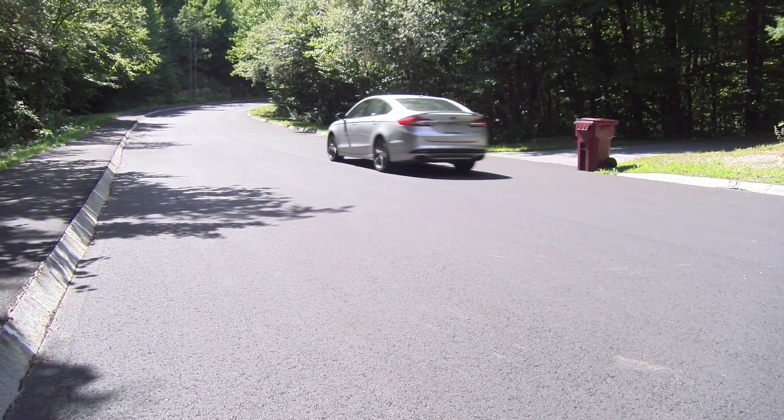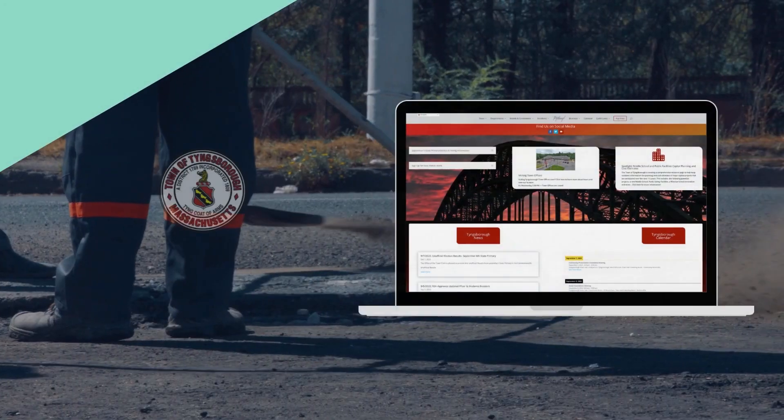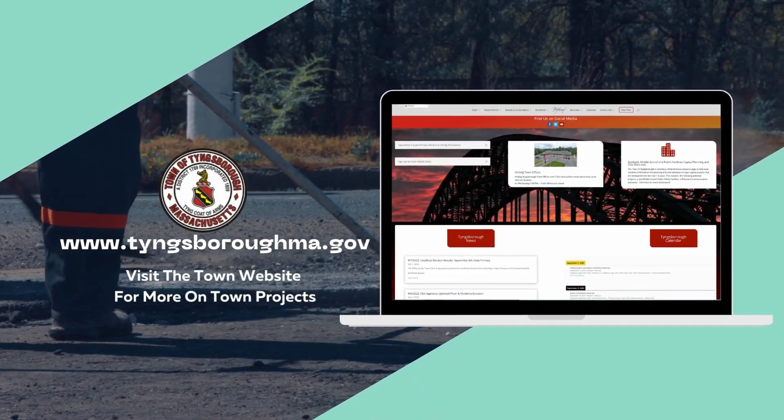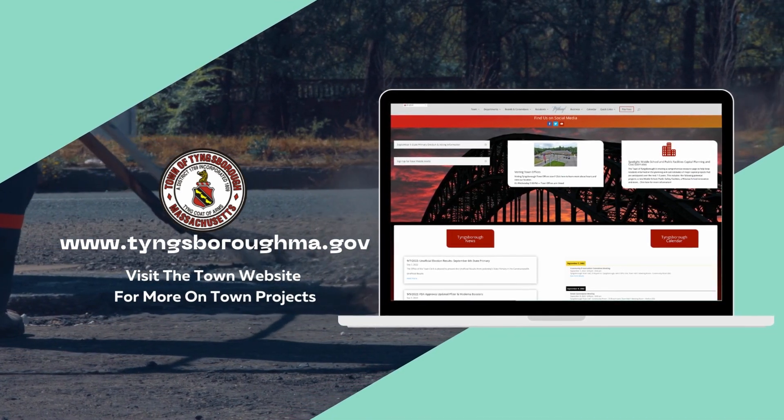Hi, I'm Town Engineer Jake Swicker with an update on how we've managed to increase our funding towards road improvement projects to have the maximum impact on our roadway network. You can find a full presentation on our roadway plan on the Town's website at www.TingsboroMA.gov.